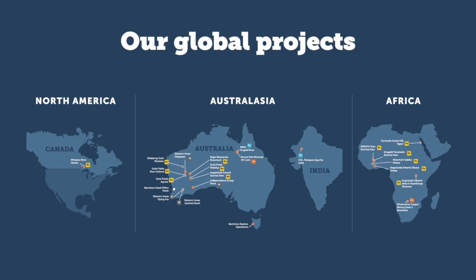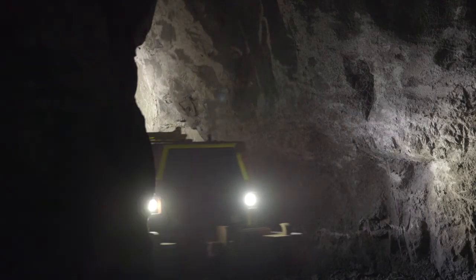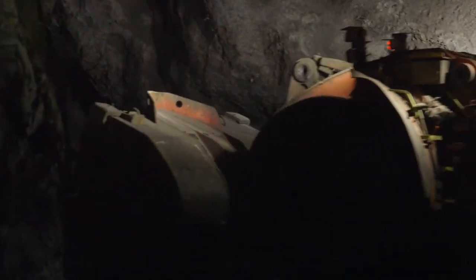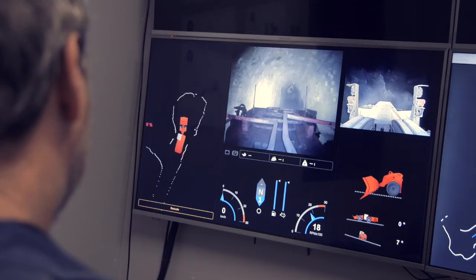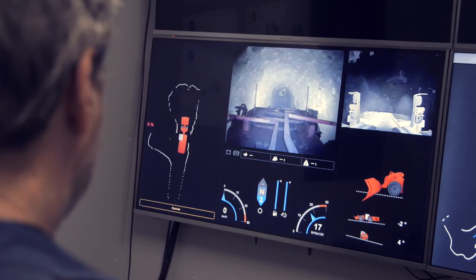We believe that once BROC becomes a productionised system, this will bring tremendous opportunity for all of our clients to have a safer, more productive workforce, to eliminate unnecessary downtime, achieve greater productivity, and ultimately certainty for our clients.